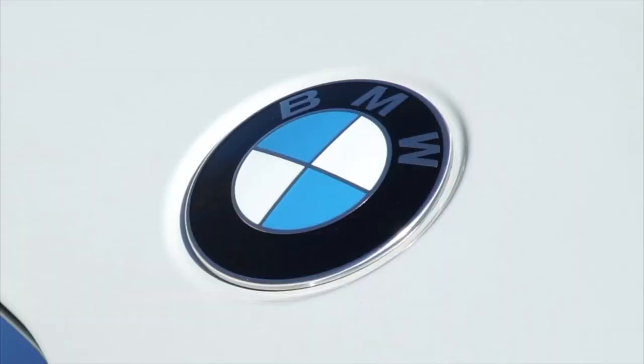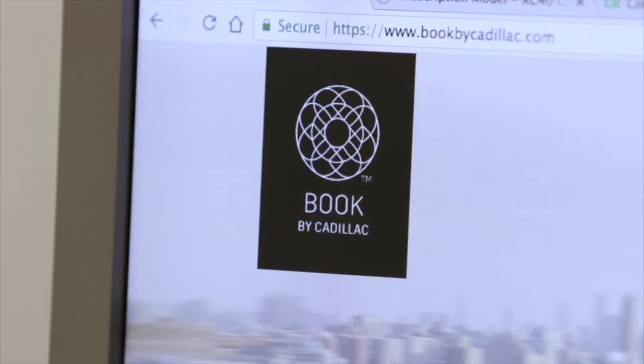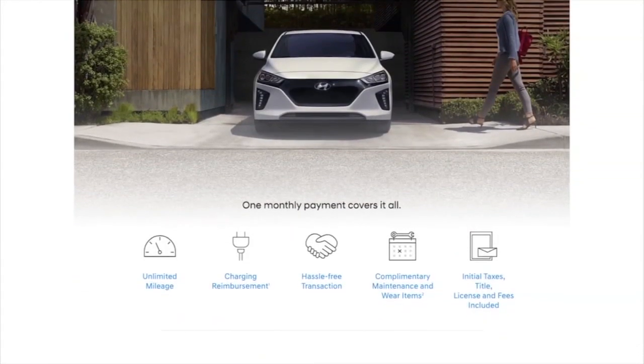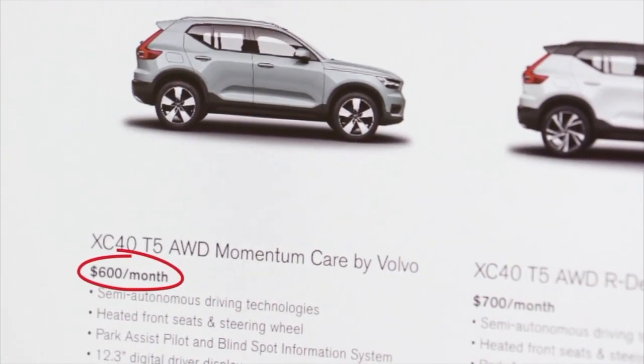Right now, most of these programs are by luxury makes, but as the idea goes mainstream, so will the price. BMW, Hyundai, Cadillac, and Porsche are all joining Volvo with similar subscription-based programs, which can be enticing for those who want to stay on top of the latest advancements in safety and convenience.